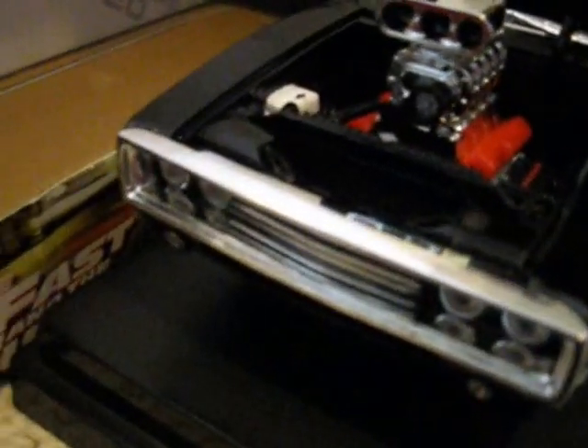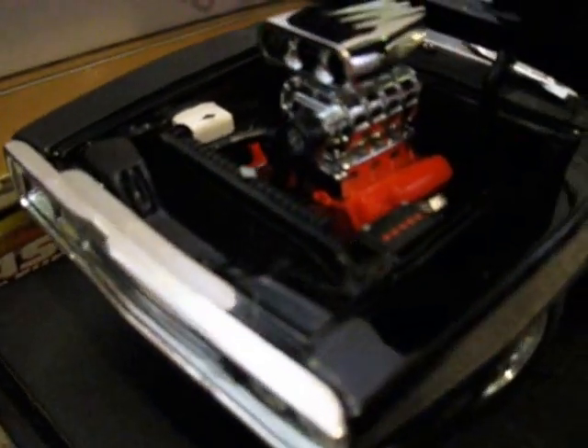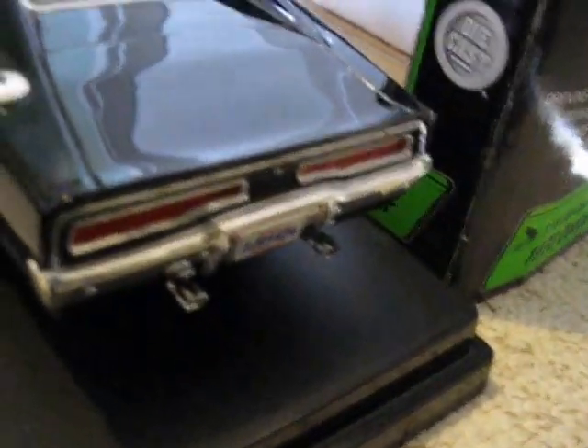The Dodge Charger, 1970 RT, driven by Dom Toretto, which is pretty cool. That is a massive engine — I love it, it looks great. Really nice detail. Looks real, it does. Really amazing. The back's nice as well. Really good scale replicas, really nice.